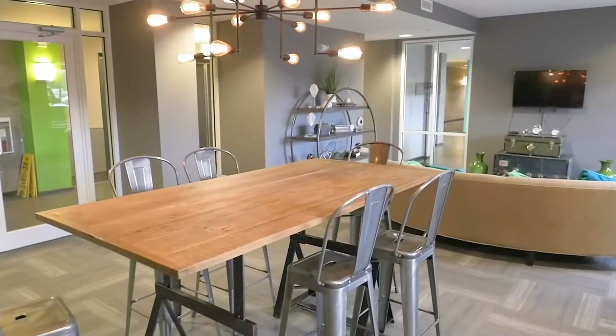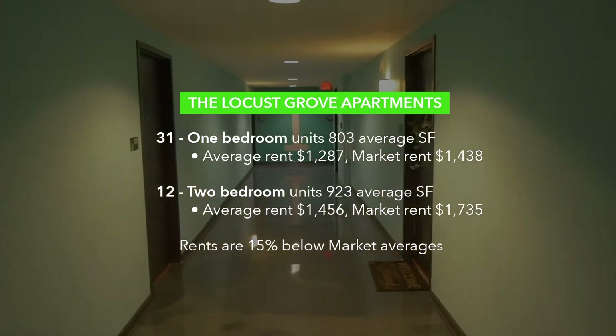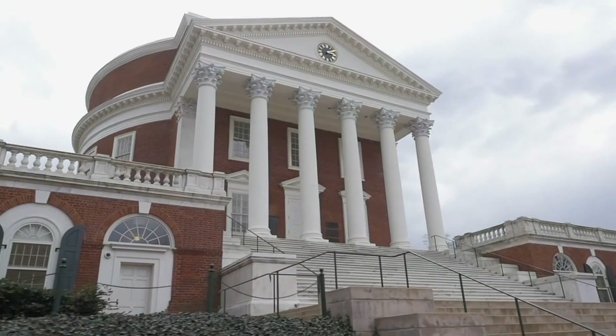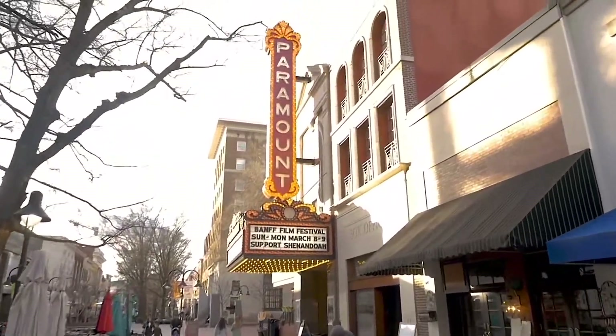The property's competitive set includes six nearby properties and averages 98% occupancy. Locust Grove is located less than two miles from the University of Virginia and just 0.7 miles from the Charlottesville Downtown Mall, which are significant demand drivers and key tools for tenant retention at the property.